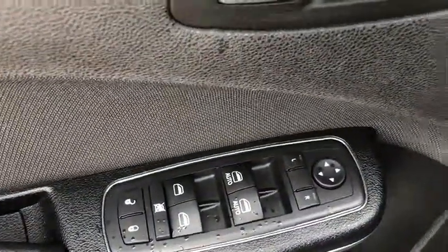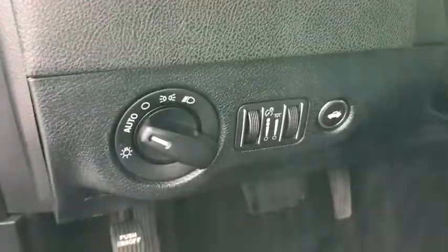Here are some of this vehicle's great options: traction control, remote engine start, dual airbags, alloy wheels, and power steering.